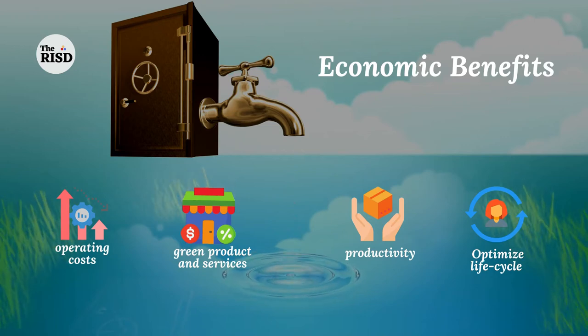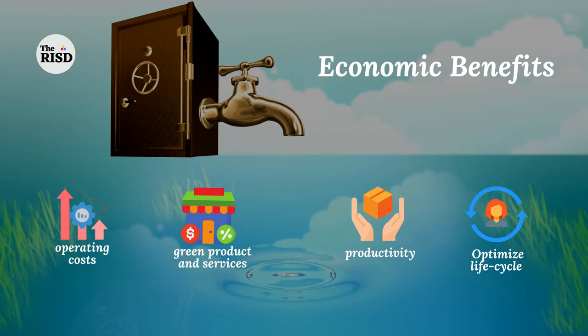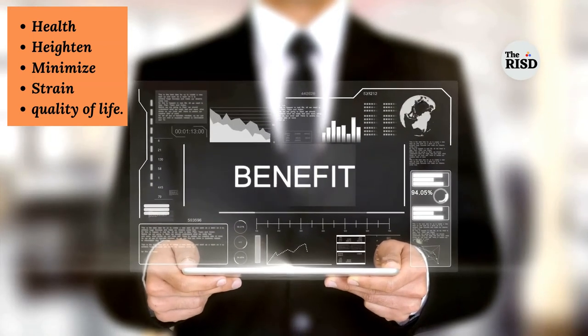Economic benefits include operating cost reduction, green product and services availability, and productivity improvement and optimization of the life cycle. Social benefits include improved health, minimized strain, and improved quality of life.